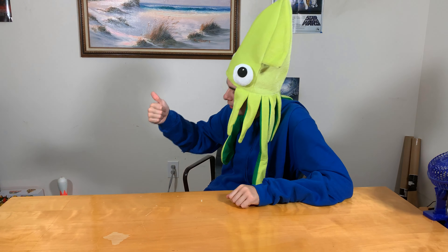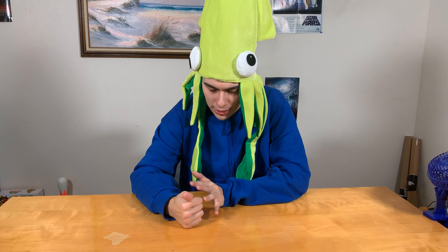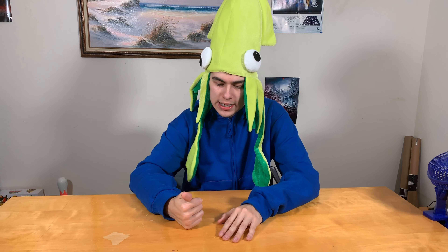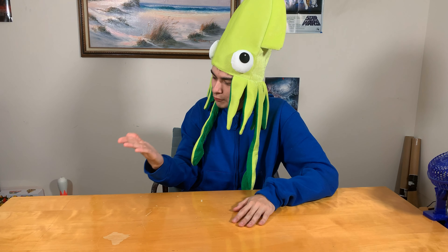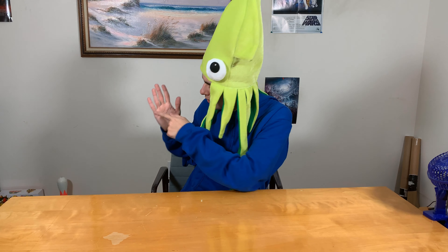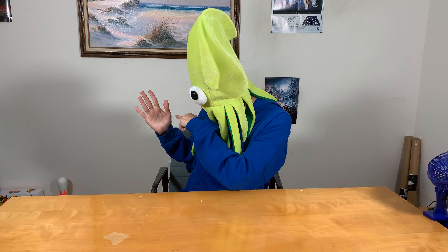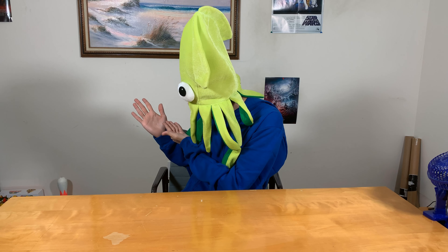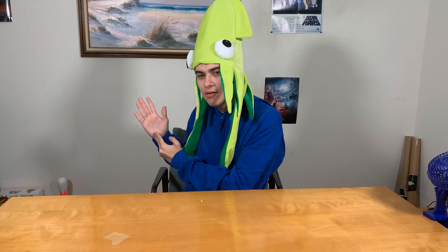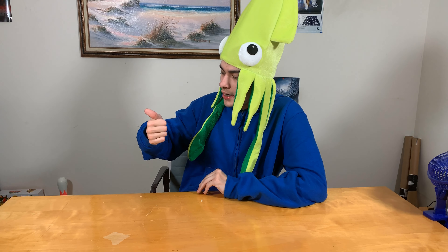Coming in at number 2, we have the thumb. The thumb is awesome — it's one of the best fingers out there. But the reason why it's number 2 and not number 1 is because, despite the fact that you can use your thumb to show satisfaction or dissatisfaction for something, it looks like a weird, deformed finger compared to all the other ones. Like, what the hell is going on here? It's this fat, ugly little thing. So the thumb is pretty good — number 2 — but it's not number 1.